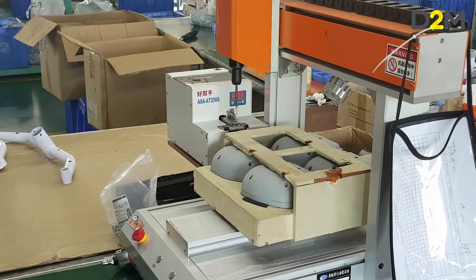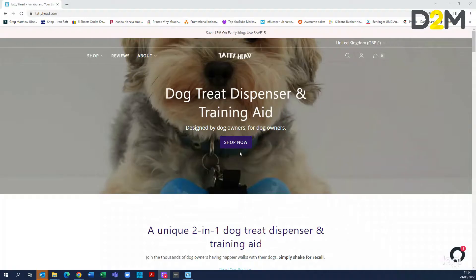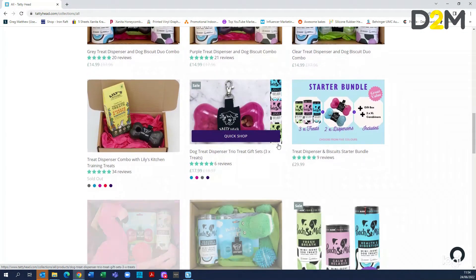Make sure you keep watching to the end because I'm going to go through a case study where we've helped someone develop their pet product that is now selling really well on the market. So let's look at the process for getting your new product idea from initial concept through to manufacturing readiness.